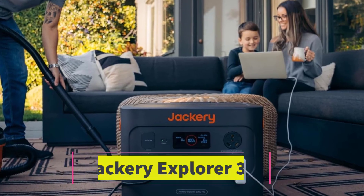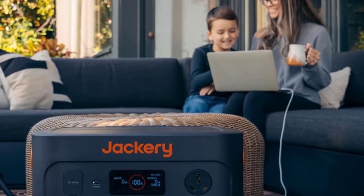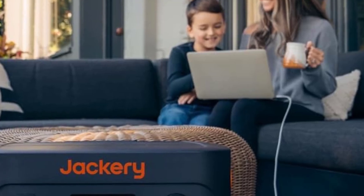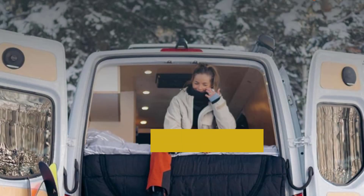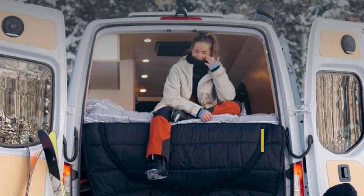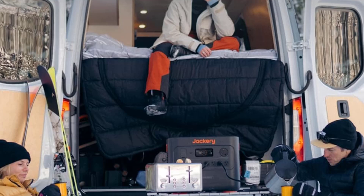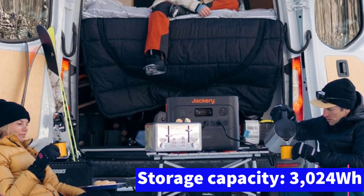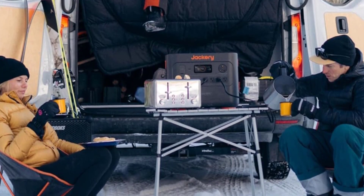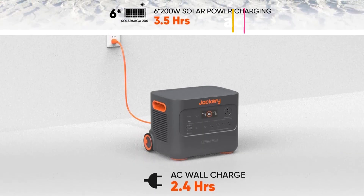Number three: Jackery Explorer 3000 Pro. This model is the larger counterpart to our top overall pick. The Jackery Explorer 3000 Pro boasts an impressive 3024Wh of power storage, providing enough energy to run even large devices for extended periods — for example, it can recharge a high-end smartphone more than 100 times on a single charge and power full-sized appliances in an RV or during an emergency. Despite its substantial capacity, we found it to be surprisingly easy to transport, with built-in sturdy handles and an extending handle with wheels for easy rolling.